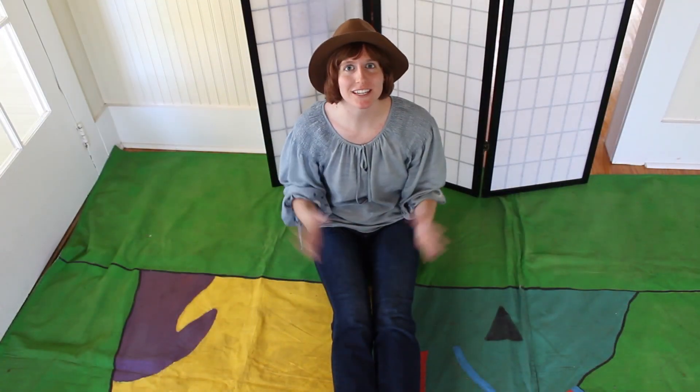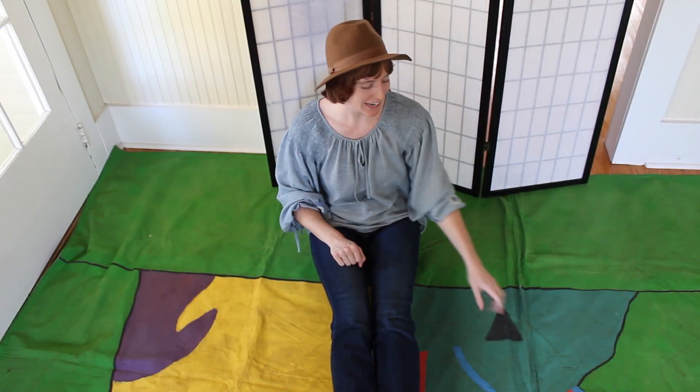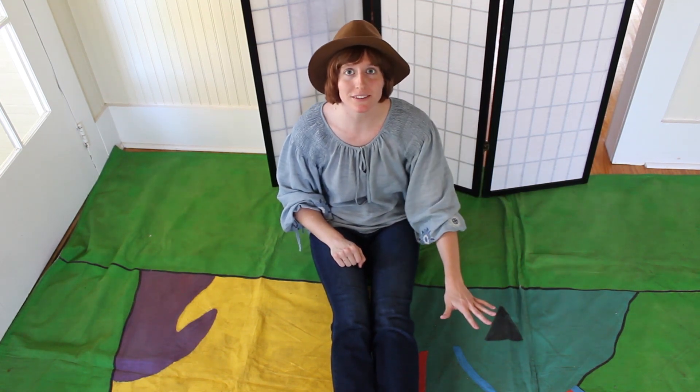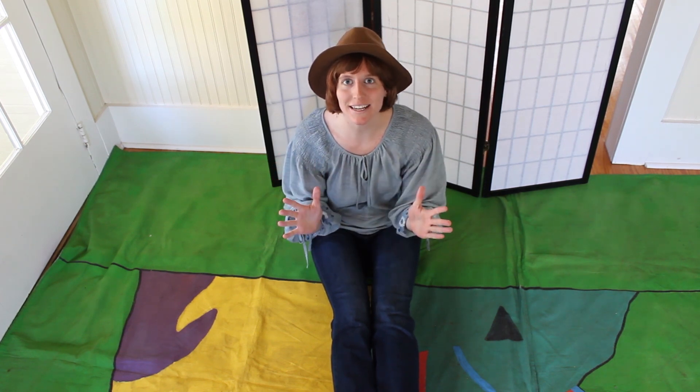The highest peak in Georgia is known as Brasstown Bald, as you can see by this triangle on our map. Located in the Blue Ridge Mountains, this peak is 4,784 feet high. Isn't that amazing? The Blue Ridge Mountains are a well-known vacation spot with lots of tourist destinations.